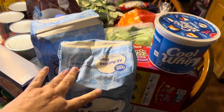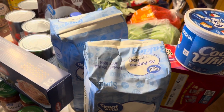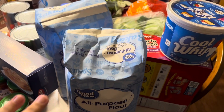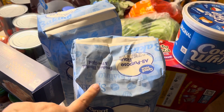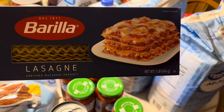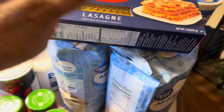I got two bags of all-purpose flour, 10 pounds each, so 20 pounds of flour. This will go to the freezer for a couple of days and then I will package it in long-term storage. And I got a box of lasagna noodles — I just like to have in my pantry, I used what I had, so I'm replacing that.